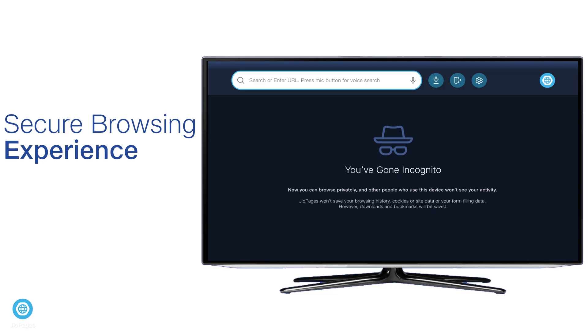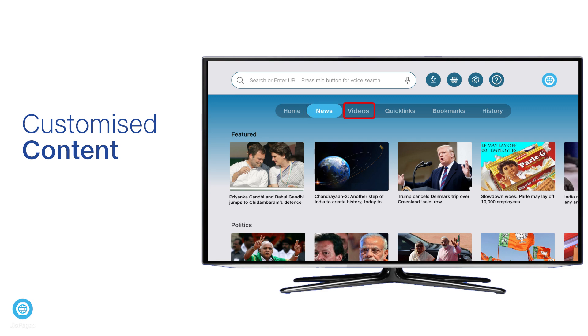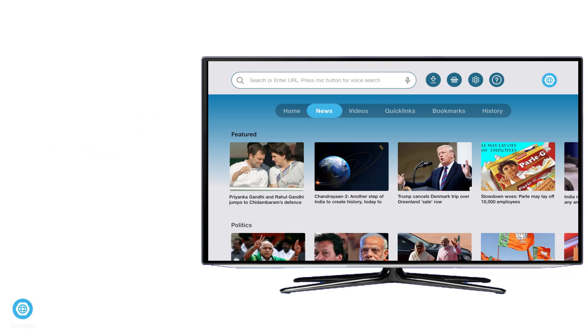Browsing is private and secure, thanks to the incognito mode feature. Last but not least, get exclusive access to the latest updates and trending news and videos in eight regional languages.